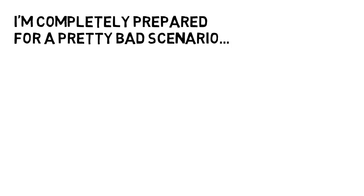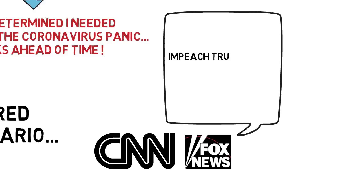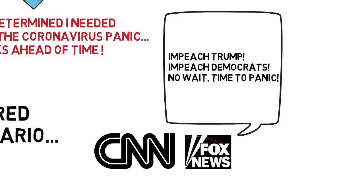For perspective, I'm completely prepared for a pretty bad scenario. I'm talking about stuff that goes beyond a basic quarantine — things like power outages, food shortages, and municipal water shutdowns. And I prepared for this worst-case scenario weeks ago, way before the coronavirus panic hit the mainstream news.